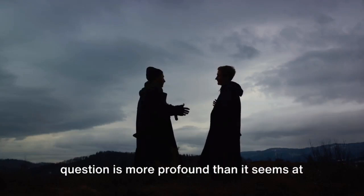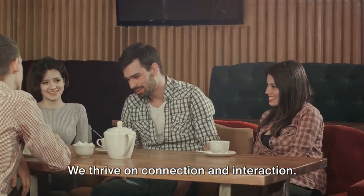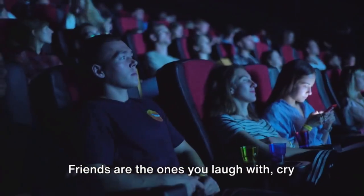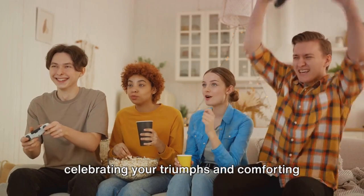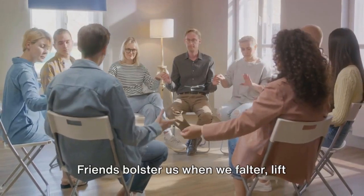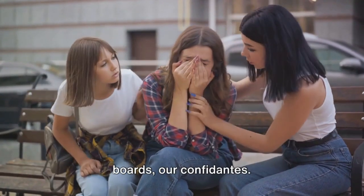Now, why do we need friends? This question is more profound than it seems at first glance. The answer lies not just in our hearts, but also in our brains. As humans, we are social creatures — we thrive on connection and interaction. Friendship offers us the gift of companionship. It's an antidote to loneliness, a safe harbor in the tumultuous sea of life. Friends are the ones you laugh with, cry with, and journey through life with. They stand by your side, celebrating your triumphs and comforting you in your trials. Friendship is also about support — friends bolster us when we falter, lift us when we fall, providing a strong pillar of emotional support. They are our cheerleaders, our sounding boards, our confidants.